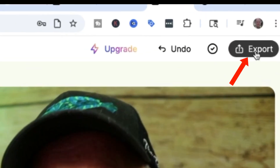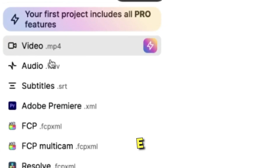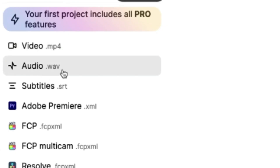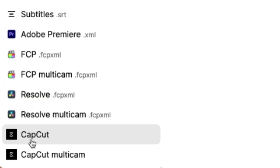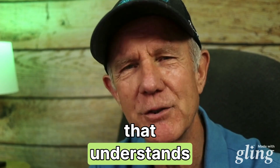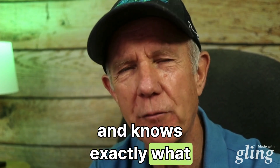Once you're happy with the video, just click Export. You can export it as an MP4 file, audio wave file, just the subtitles, or export it to Adobe Premiere, Final Cut Pro, DaVinci Resolve, or CapCut. I'm going to export it as an MP4 file. Let's play my AI-edited video — it's like having a virtual editor that understands your story and knows exactly what visuals to add without you lifting a finger.